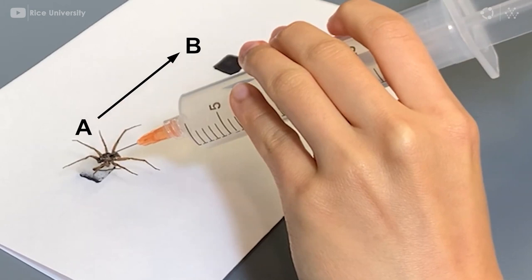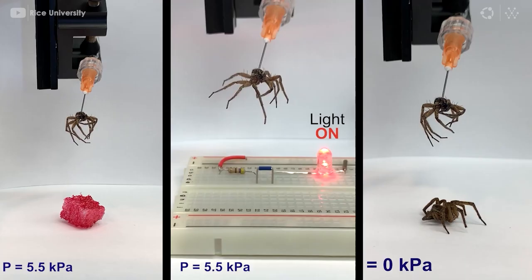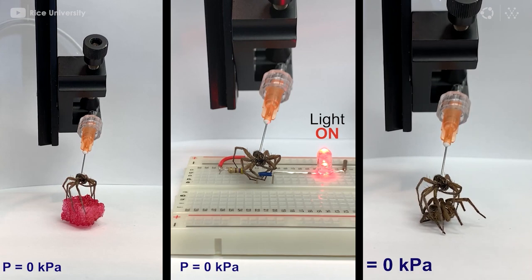This is because spiders extend their legs with hydraulic pressure, and when spiders die, they lose this ability. Researchers tapped into the hydraulic infrastructure of dead spiders using a needle, and by pumping air they extend the spider's legs. Releasing the pressure retracted the legs, allowing them to grab objects.